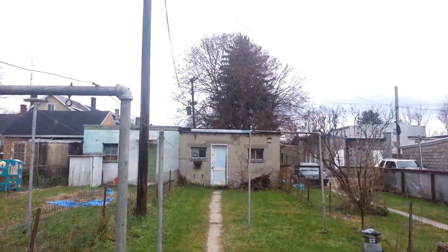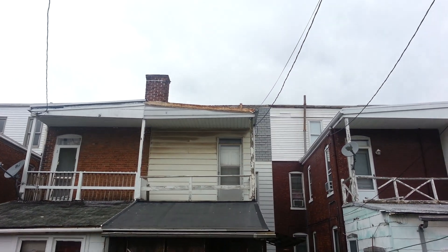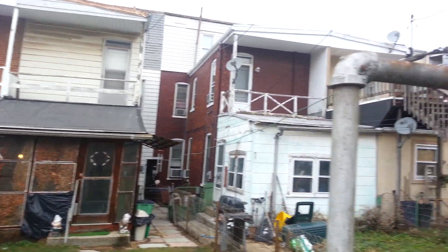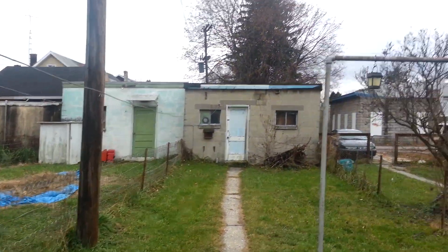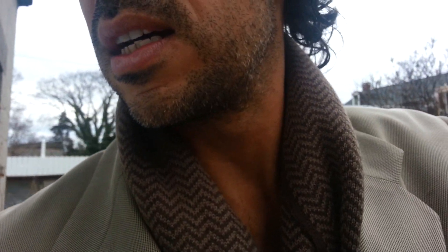There's the one-car garage right there. A beautiful thing about this house is it does come with a one-car garage, which is nice — not too many houses come with a garage.